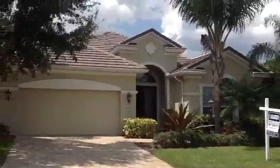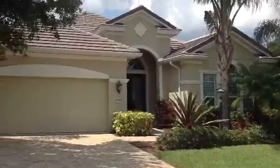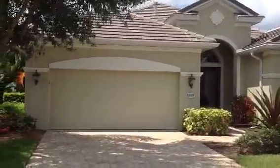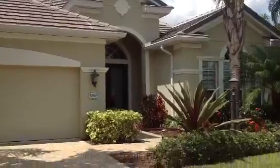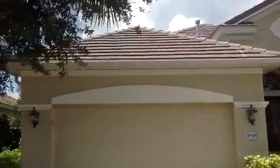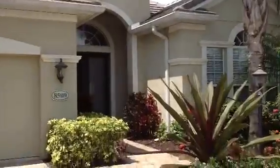Welcome to my beautiful new listing, 8509 19th Avenue NW, in beautiful Wisteria Park. Wisteria Park is located in northwest Bradenton, less than 15 minutes from our beautiful white sandy beaches, and 5 minutes or less from Robinson Preserve and DeSoto Memorial State Park, which is on our beautiful Manatee River.